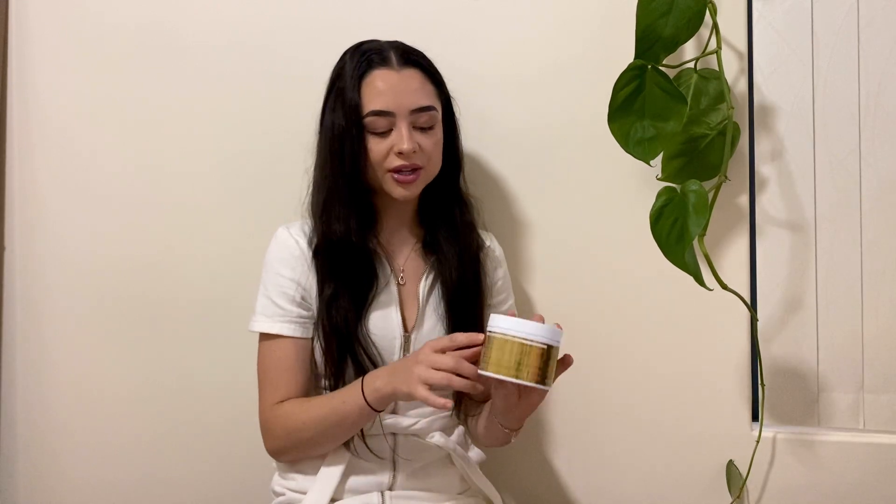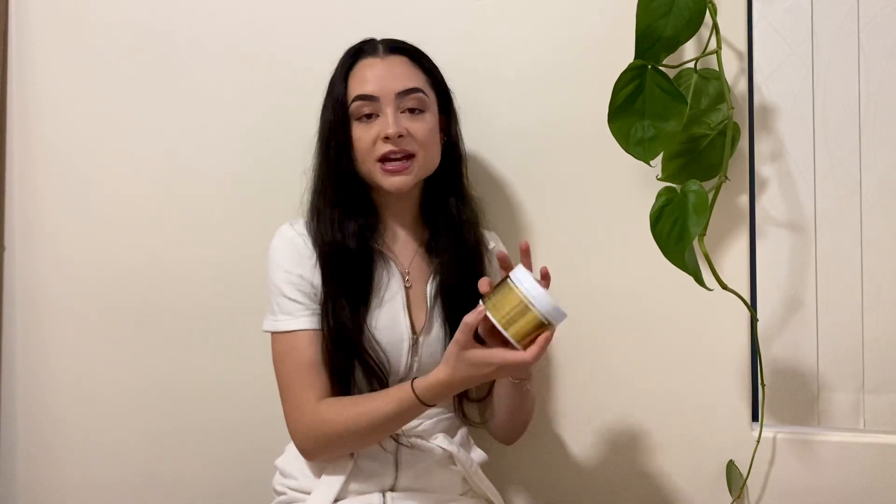Moving on to the hair growth mask — I love this and I love the diversity of it. I use it before the shower, leave it in for 10 minutes to really do what it needs to do, then jump in the shower and use my shampoo and conditioner. But sometimes I use it after the shower as a leave-in conditioner, and it gives my hair everything it needs for frizziness. On the back it has very clear ingredients and directions — all very easy to read.